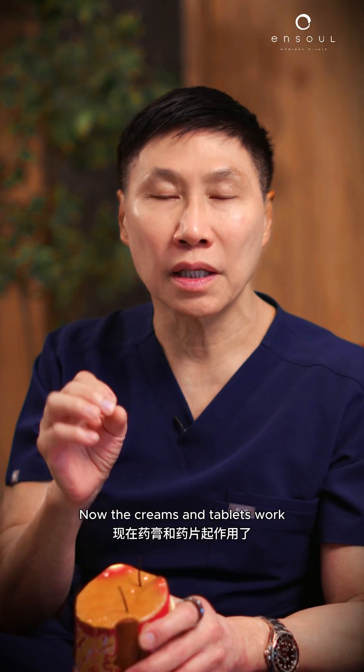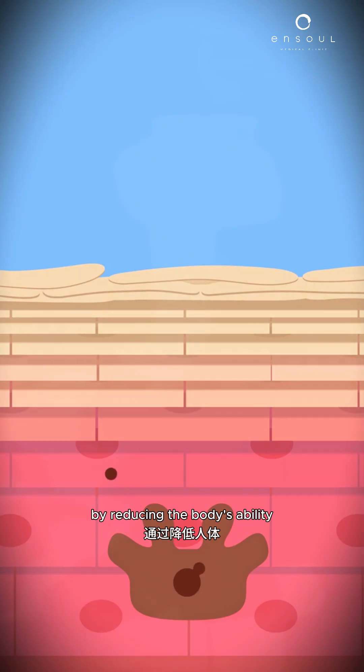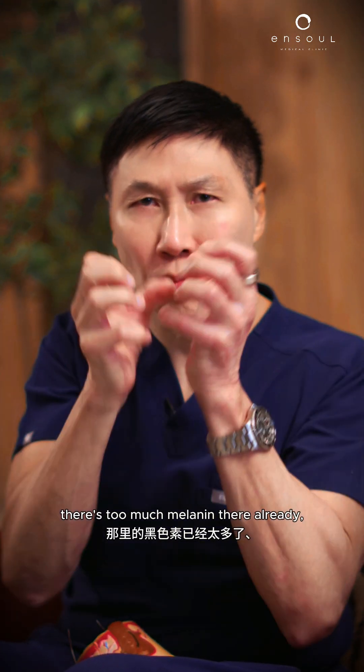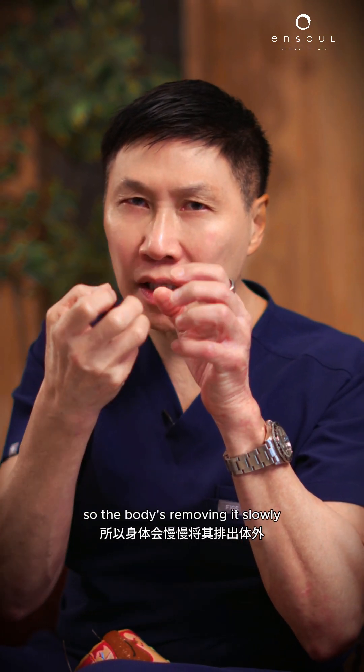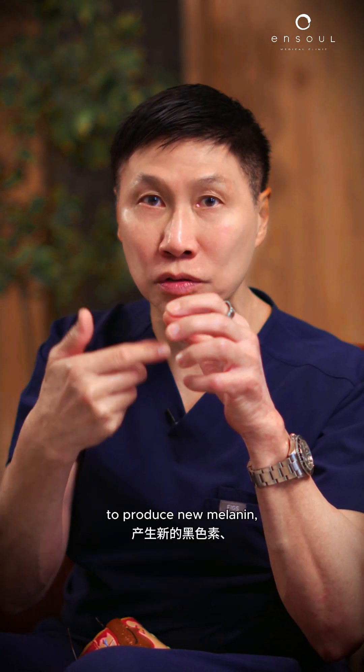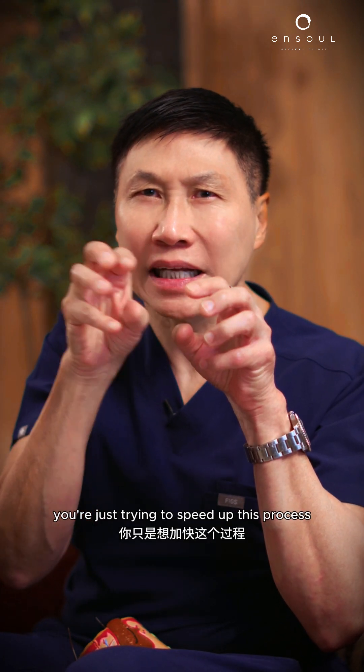The creams and tablets work by reducing the body's ability to produce melanin. But remember, there's too much melanin there already, so the body is removing it slowly. By decreasing the body's ability to produce new melanin, they're just trying to speed up this process.